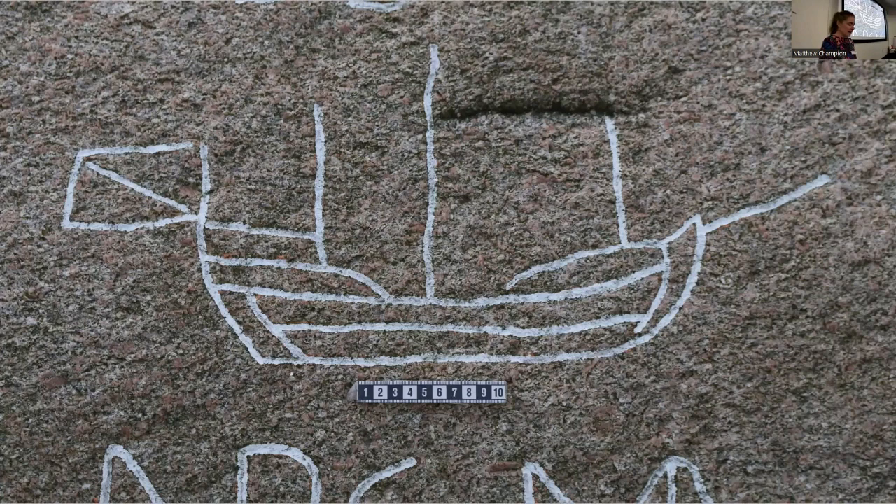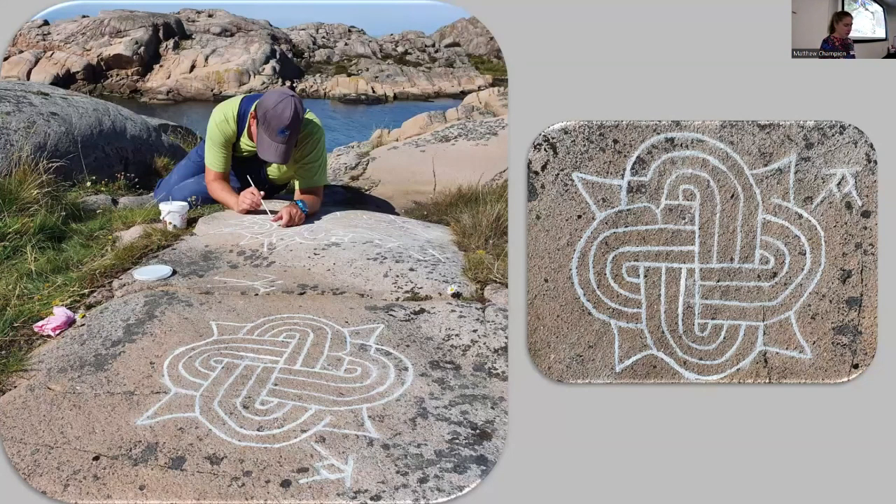Contrary to what one might expect, ship graffiti is extremely rare — and you are looking at the only example. It is a 17th century ship with three masts, of a type that was in use along the trade routes in northern Europe. Another unique carving was a mystery to us, but thanks to graffiti research carried out in Britain, we managed to identify it as a Solomon's knot — an apotropaic symbol meant to ward off evil. These symbols are found in medieval churches, but in this case it appears in a maritime setting as well.